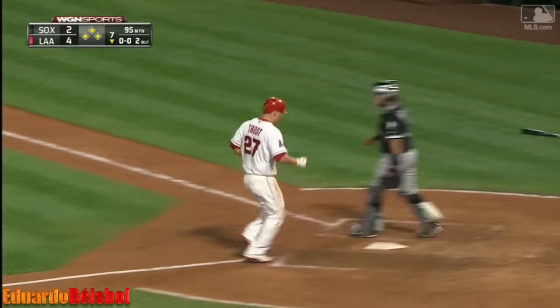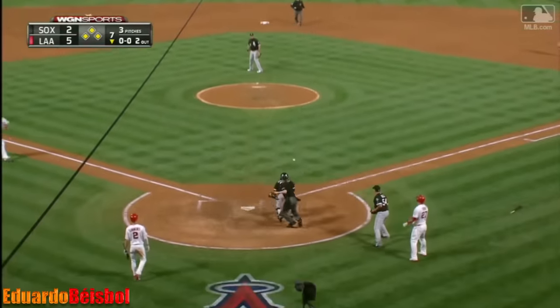And there's a base hit. Pujols is going to try to score. Here's a throw — he's going to be out.